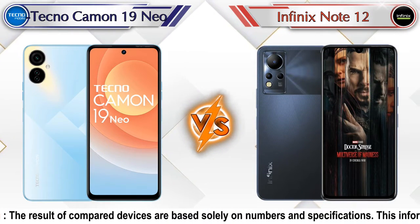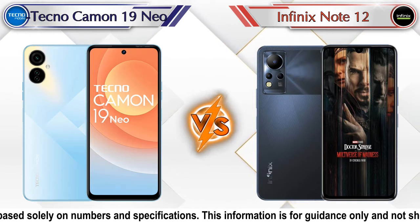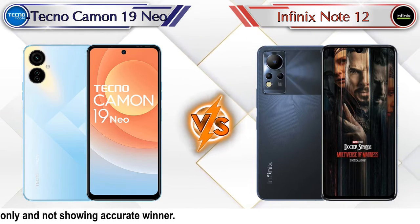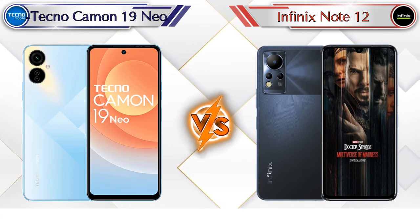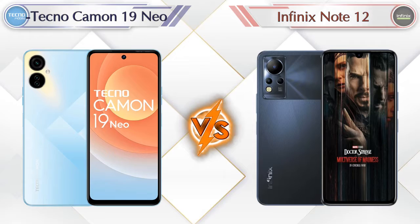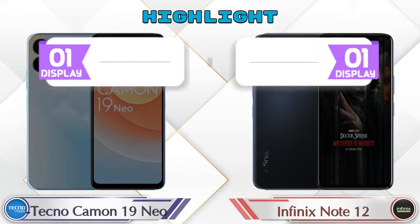Hello friends, in this video we are going to compare Tecno Camon 19 Neo versus Infinix Note 12 in detail. We also give details about other important competitor phones at the same price segment in the end. So let's compare and see the highlights of both mobile phones.